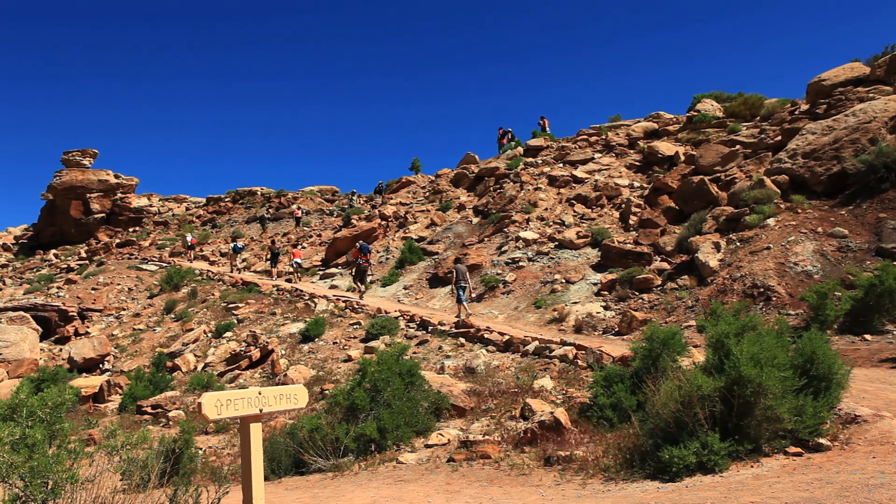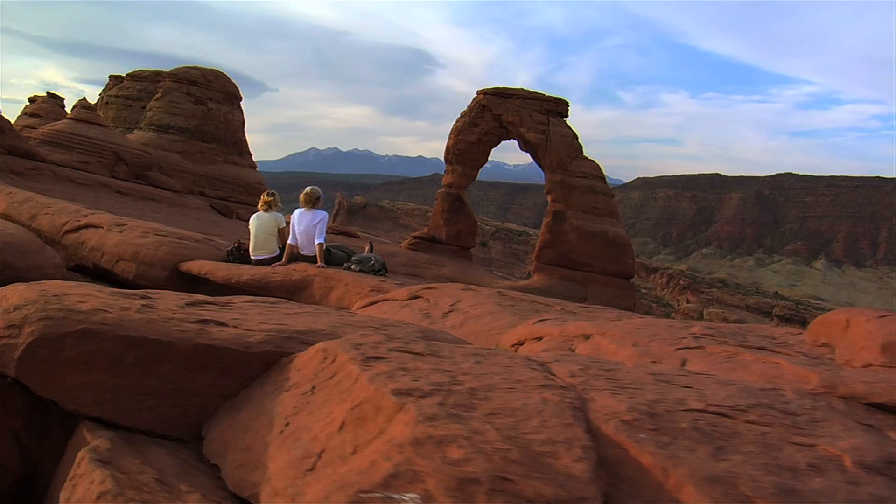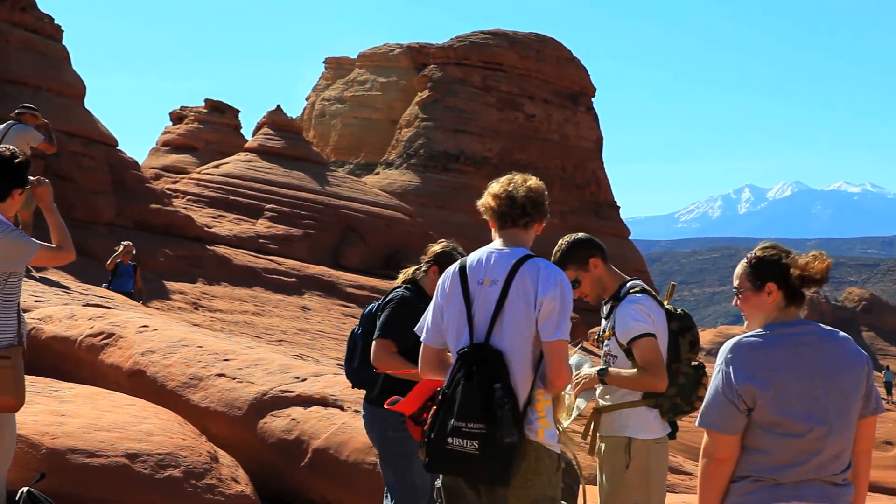If you're up for a strenuous hike — a three-mile round trip — you leave the parking lot at the Wolf Ranch, head up to Delicate Arch, and back down on the same trail. Be prepared for an awe-inspiring experience.